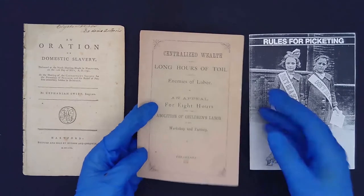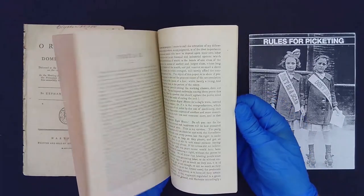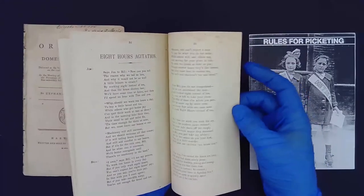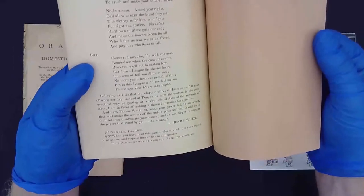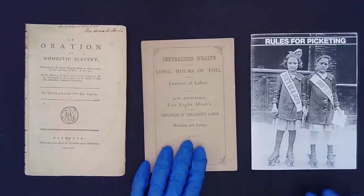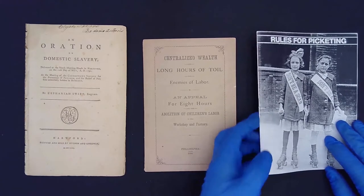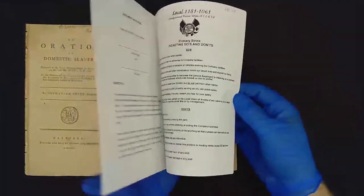About a hundred years later, roughly in the 1880s, we have a pamphlet regarding working conditions — specifically the eight-hour day and children's rights as far as labor is concerned. As you can see, it includes things like verse. One of my favorite parts of this pamphlet, at the bottom, it mentions: once you've finished reading this, please pass it on to a friend or a neighbor who might benefit from it. This is definitely in line with the format of a zine, where we're sharing and passing around information, possibly in an underground or political circumstance.